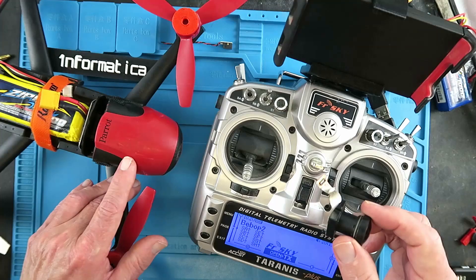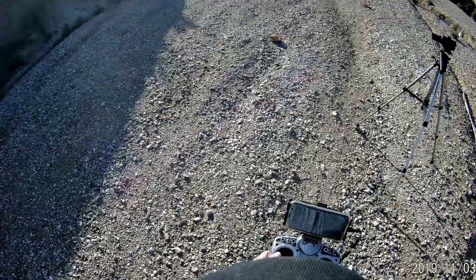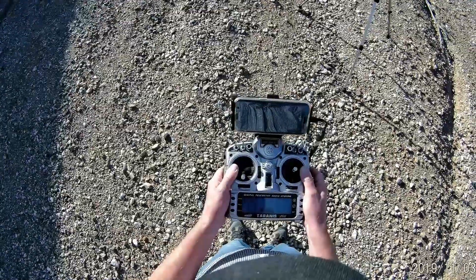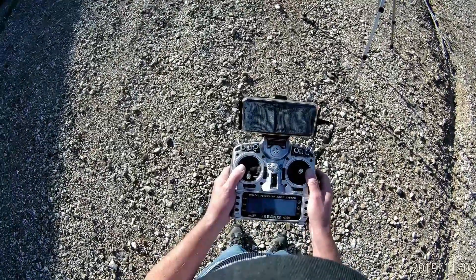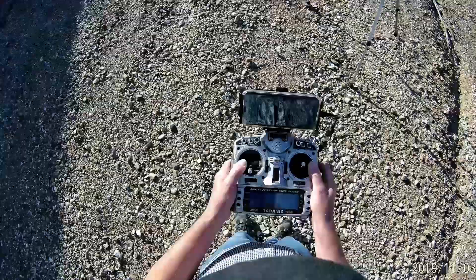On today's episode, as you can no doubt hear, it's an awful lot more windy than I would normally want to fly in, but I really wanted to show you what I've achieved today, and that is to control the Parrot Bebop 2 via my Tyrannus. I've programmed it up. Wind permitting, we'll see if the parrot will fly.